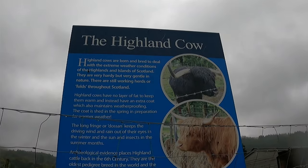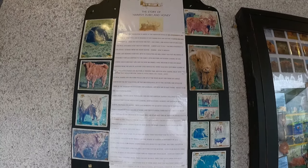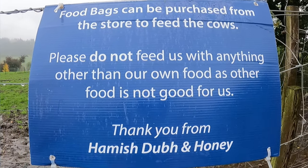If any of you do stumble across Trossachs Woolen Mill, be sure to pull in for a break. A bag of fresh vegetables can be purchased from the shop for Hamish and Honey to enjoy.